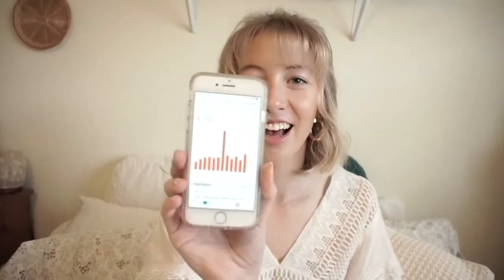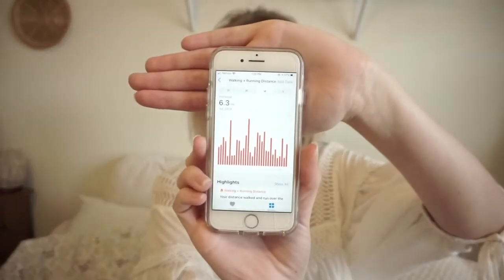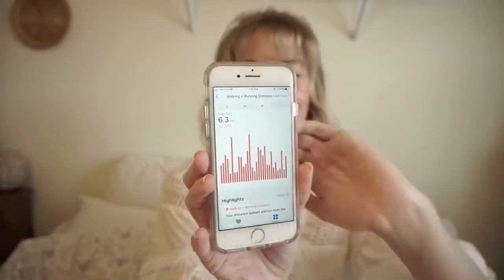Me and my friends took a taxi maybe twice, and that was only when we were extremely tired and could not walk to the bus station. Also, if you're out of shape, it's time to get in shape before you go because there is a lot of walking. My average while I was there — this is my mileage for July — the average is six miles a day. So I would get in shape before you go.